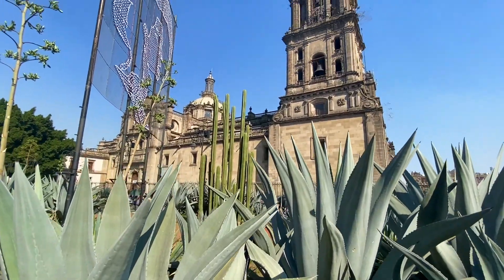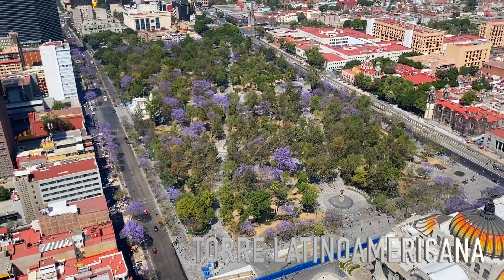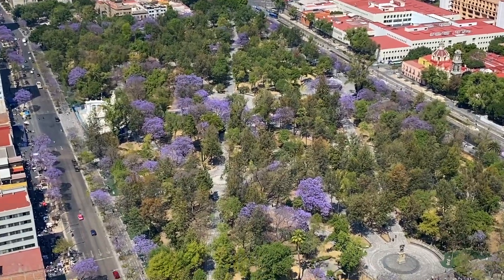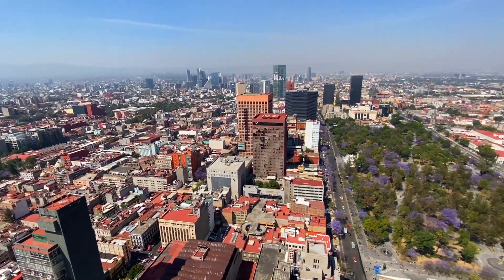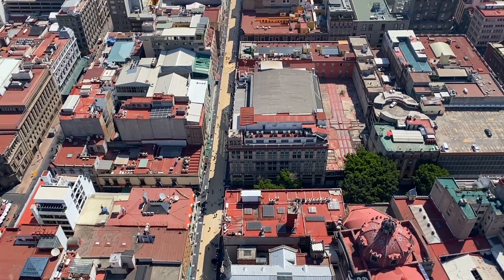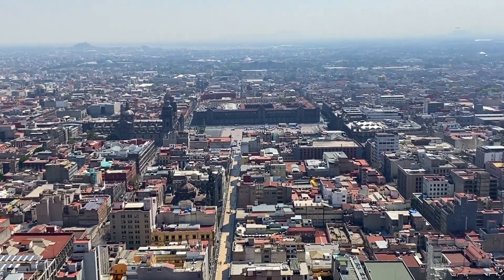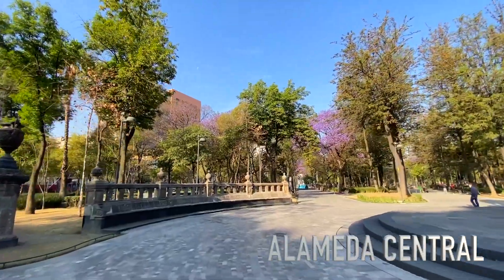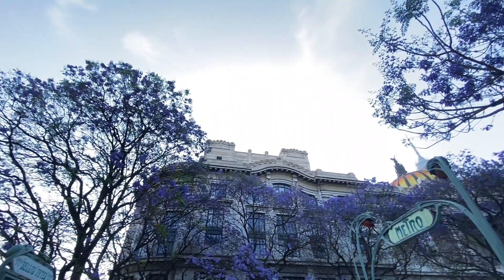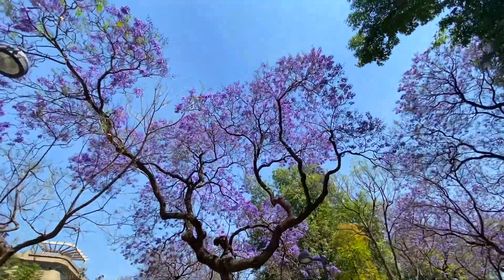Now we're heading to the historic center, which is one of my favorite areas in the city. Here you will find the Mirador de la Torre Latino — one of my favorite spots to see the city and the Jacaranda blossoms. This building is very interesting because it has survived two of the most devastating earthquakes in the city and to this day it's still standing proudly. This is Alameda Central, one of the most iconic parks in Mexico City. It was previously a market called San Hipólito, but in 1592 Luis de Velasco ordered it removed and had a park built in its place.